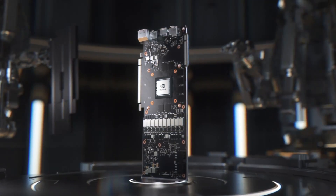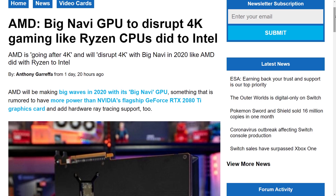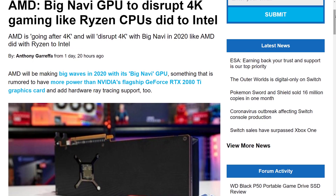These will have dual fans. Today we're going to look at what this means, as well as cover everything you need to know about Big Navi. AMD is planning to disrupt the graphics card market in a similar way they did with Ryzen, so very exciting times ahead of us.